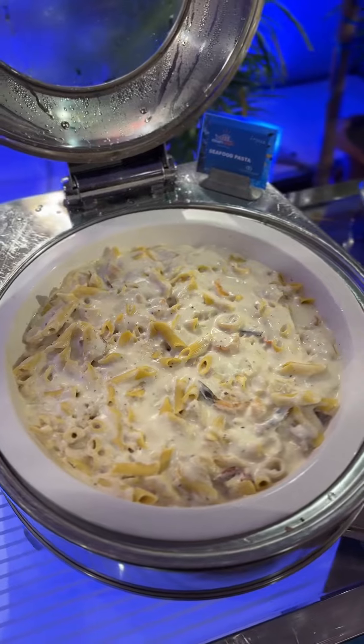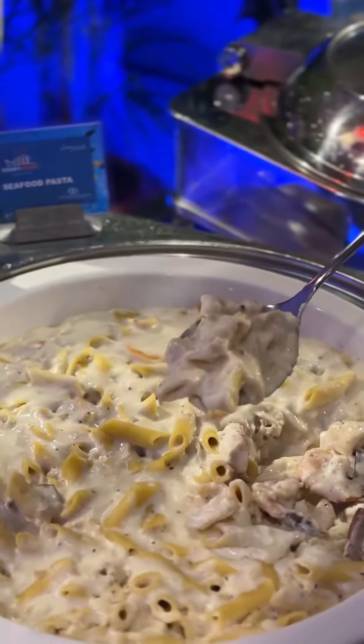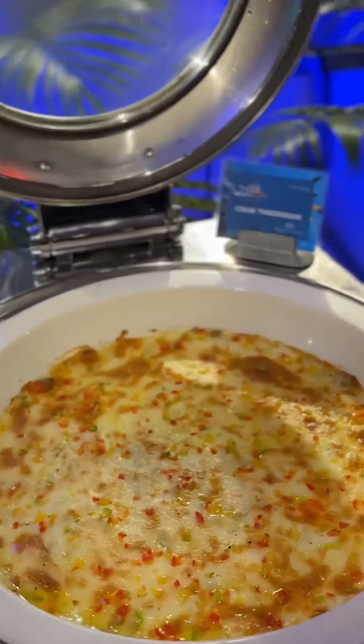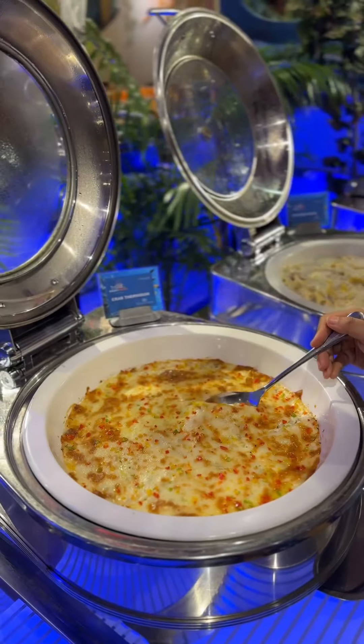And seafood pasta — this was my first pick. I really liked this creamy white sauce seafood pasta because I like white sauce the most. So it's a little bit warm. Then crab thermidor. It's a very cheesy layer, but sadly it's cold. But it's very warm, very warm.